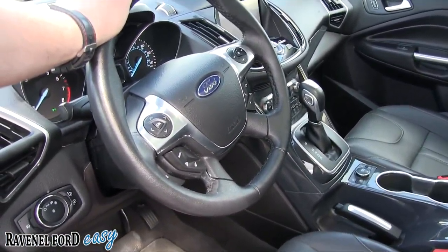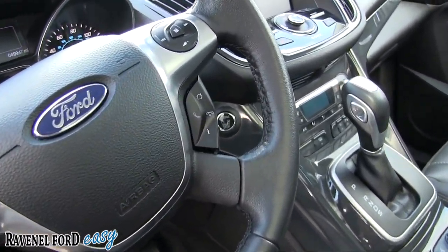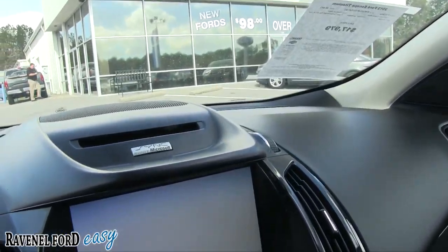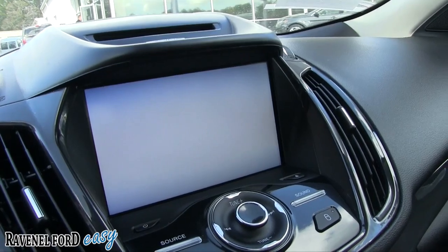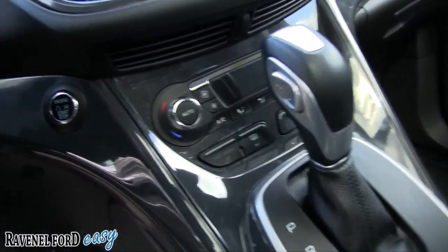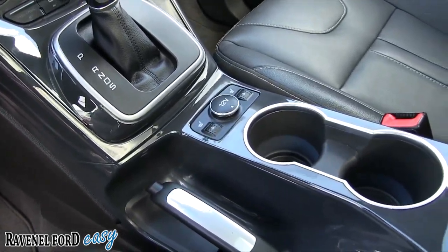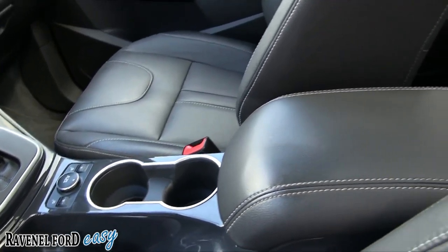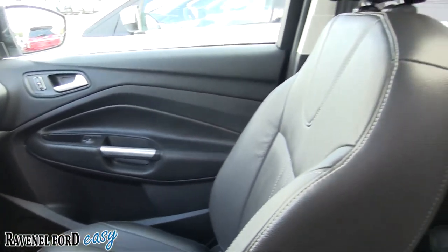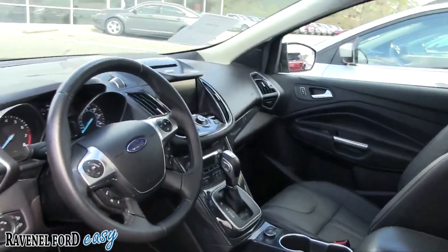Navigation, Bluetooth cell phone system — all the little tech features you're looking for. Good-looking gauges. Microsoft Sync, USB and auxiliary port, huge display screen, and a Sony stereo system. Start/stop engine button to the left. Heated seats on both driver and passenger side.